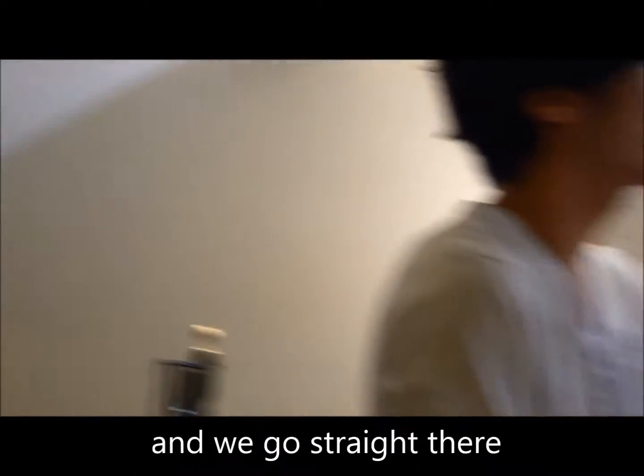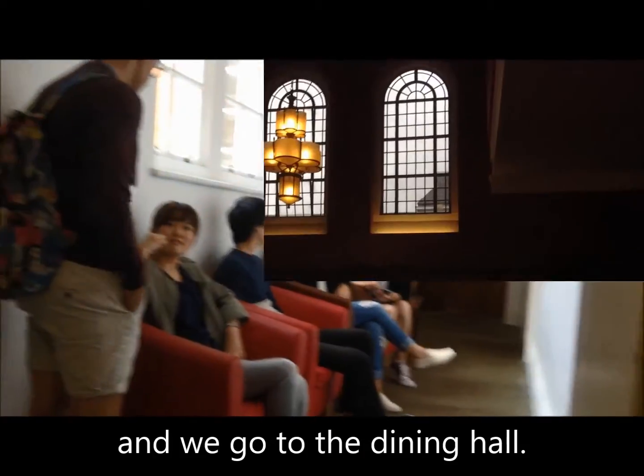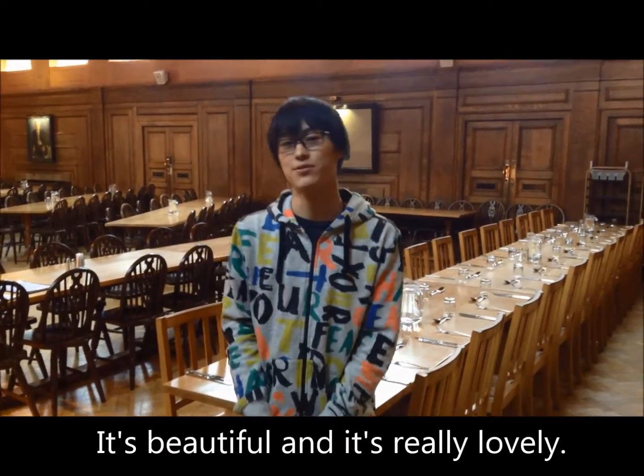And we go straight from here to the dining hall. Here is the dining hall in CIE. It's beautiful and historical.